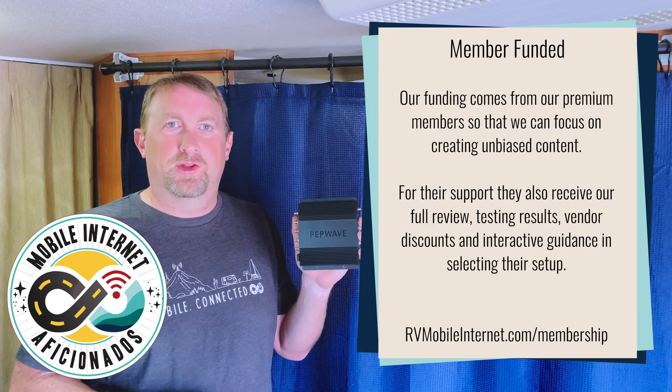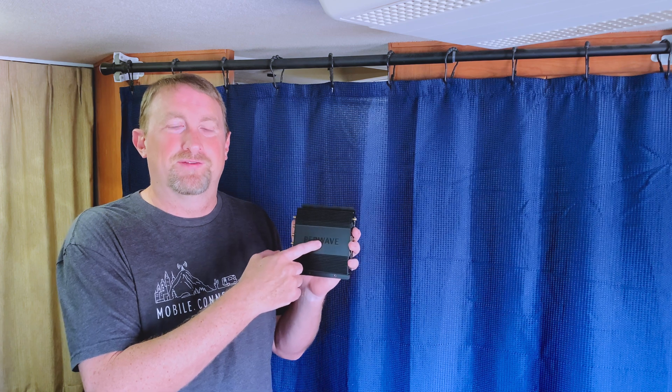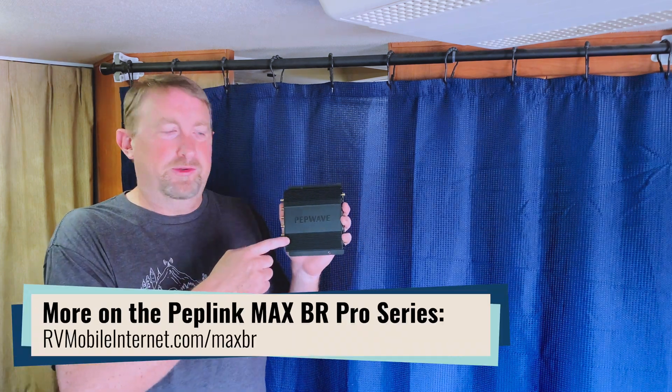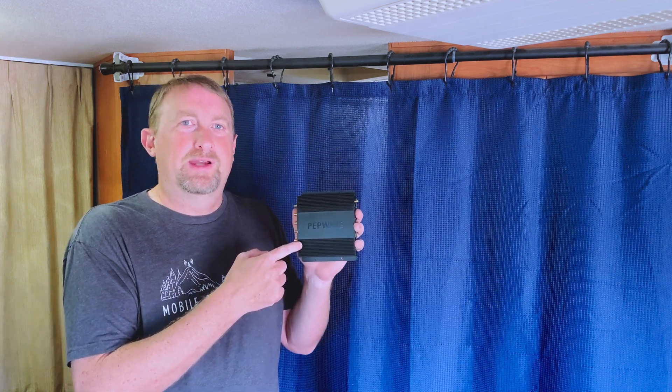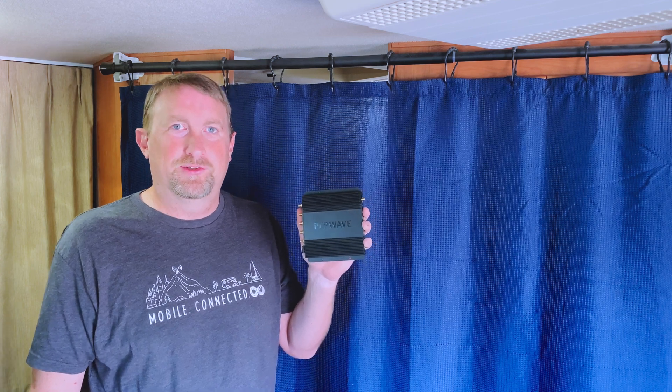If you recently watched our other video from Chris showing the big brother, the Max BR2 Pro 5G, you probably are aware of what we're about to share. Like the big brother, the BR1 Pro single modem model got a major update with the latest Qualcomm 5G X62 modem.